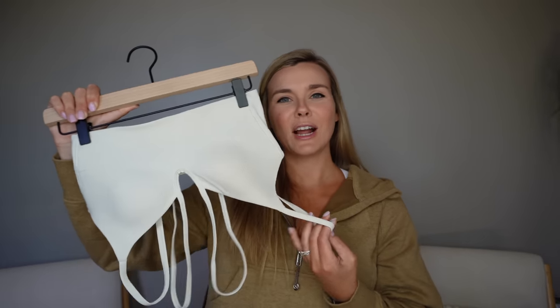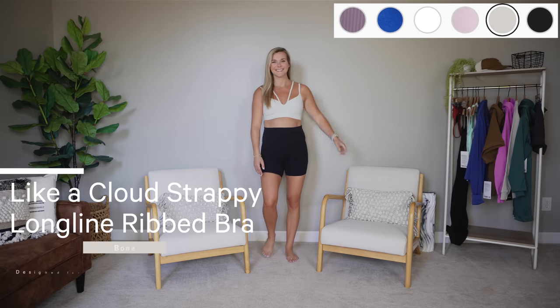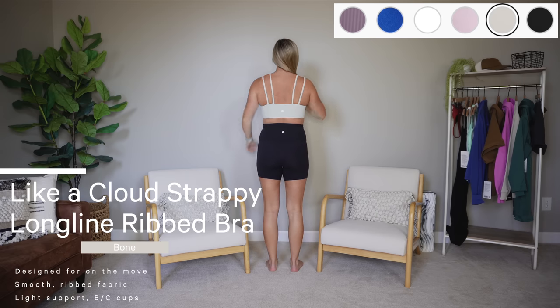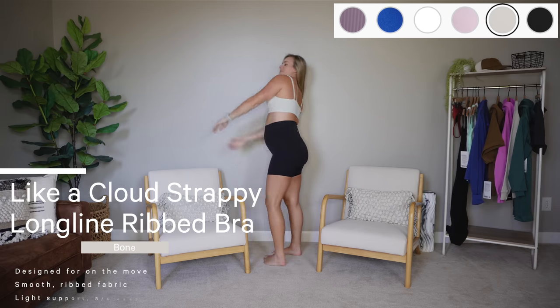This next bra I wasn't sure how I was going to feel about — I love the Lika Cloud bras. They're so comfortable, it would be in my top five favorite Lululemon items. I wear it daily — great if you're not pregnant, great if you are, great for breastfeeding. But I'm not a fan of long line bras. This is the Lika Cloud Strappy Long Line Ribbed Bra, light support, B to C cups.